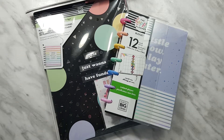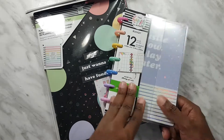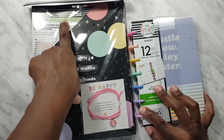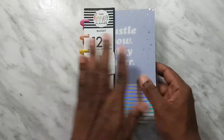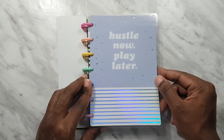Hi guys, welcome back to my channel. Today I have a haul of the new Happy Planner budget stuff. I got the mini 12-month budget planner, which is this one — brand new, hasn't been opened yet — and then I also got the planner companion for the budget, which is in classic size. I'll go through both of them.